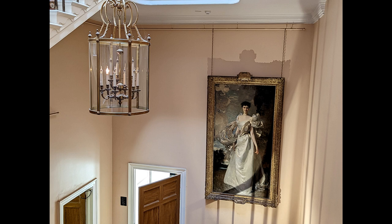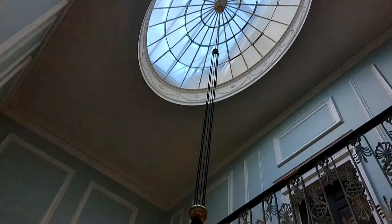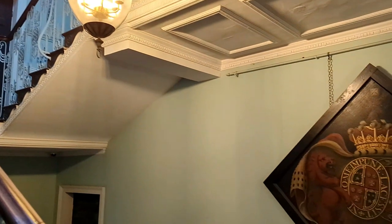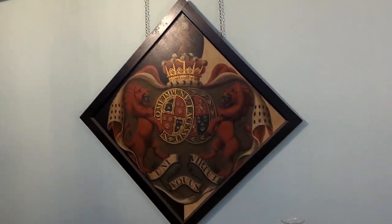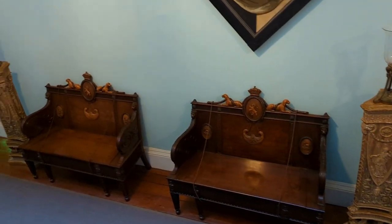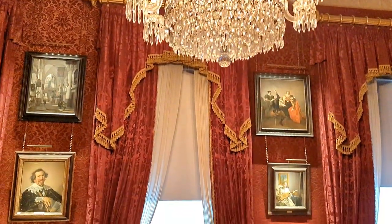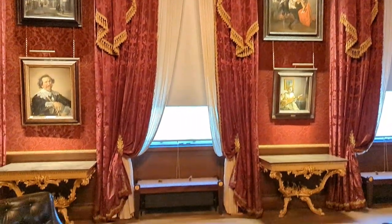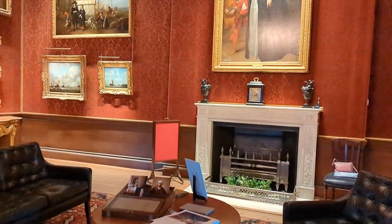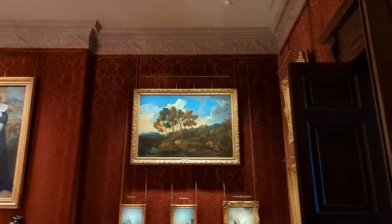How beautiful is this painting! The house was originally constructed in the 17th century and served as a residence for the Earls of Mansfield during the 18th and 19th centuries. Kenwood is a masterpiece created by the famous 18th century Scottish architect Robert Adam, who extended the house and designed many of the rooms, with the star attraction being the Great Library, which I will show you later.